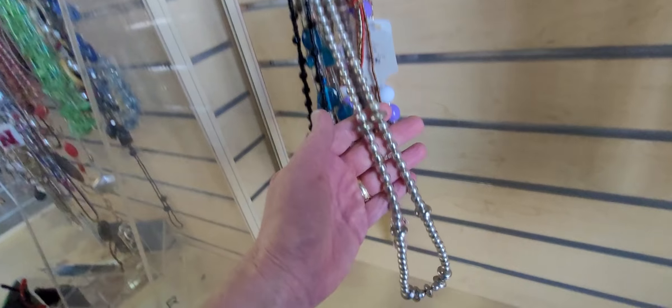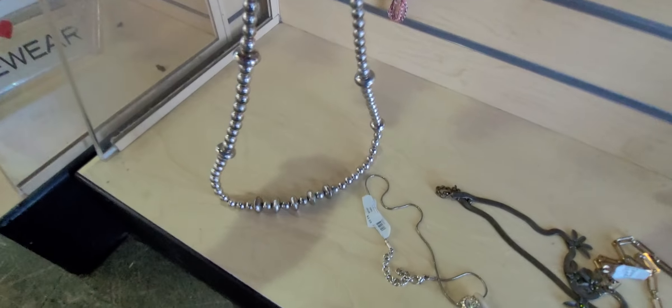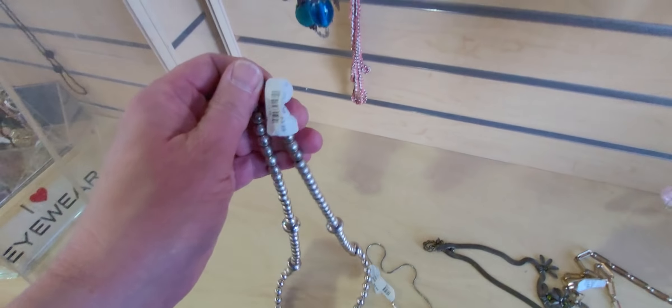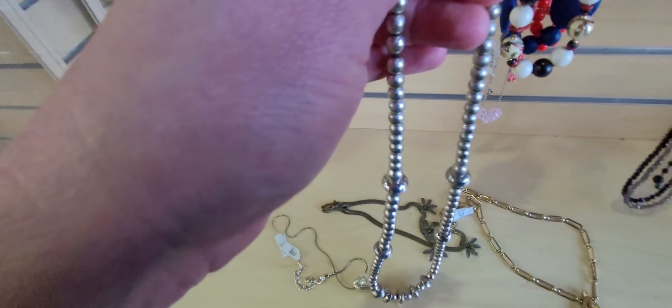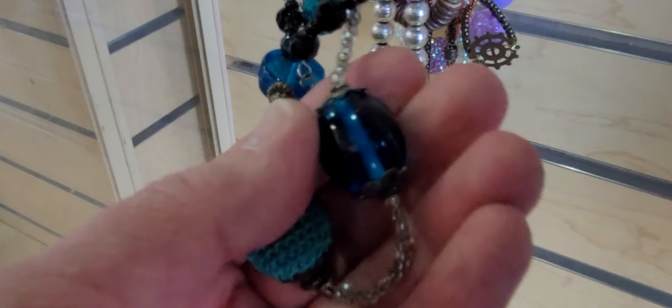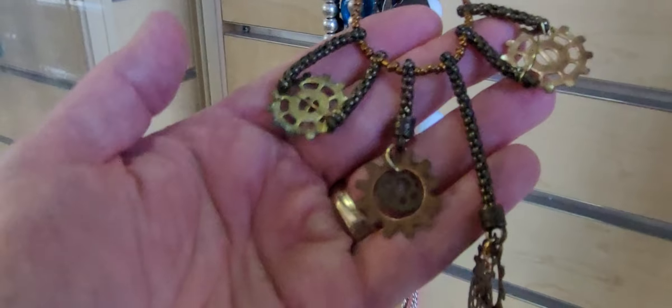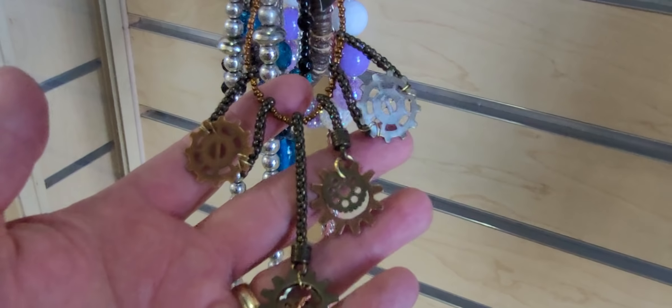This is a heavy necklace — not glass beads, that's heavy. Not sure what that is. Those aren't sterling. Let's see what kind of beads those are — I guess they're just metal beads. Six months until Halloween. I've got a good mind to buy some of this jewelry that I can just repurpose into a hat — those are steampunk-ish.